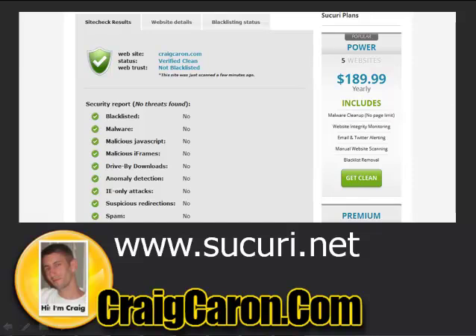If you go onto Sucuri.net, you can just type in your website and hit scan. A lot of times the result is cached, so if you scroll down to the bottom of the page, you can hit rescan to get more up-to-date results. If your website has malware, it will tell you — it'll be red. As you can see here, this site is verified clean, with check marks showing nothing is wrong. This is what you want it to look like.